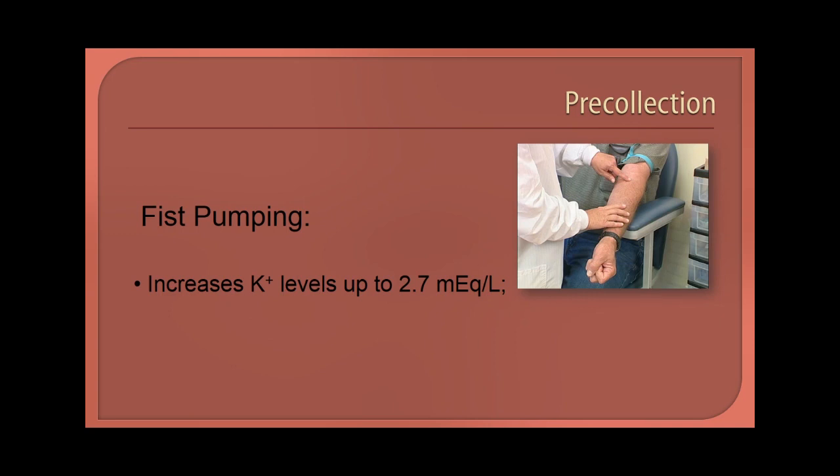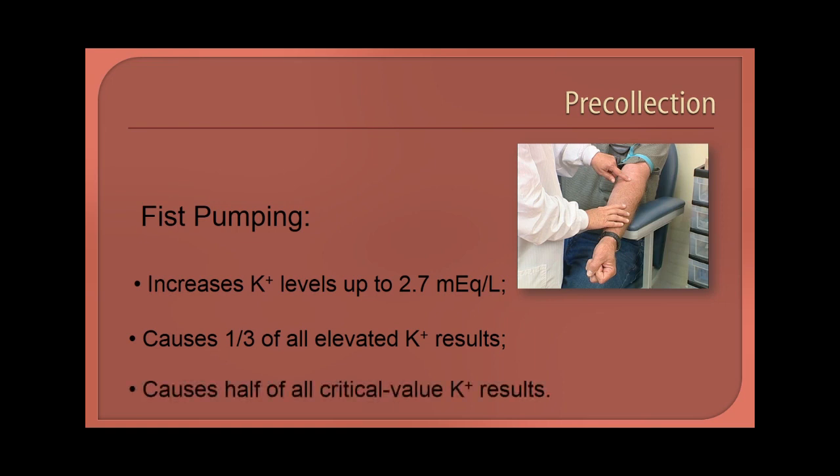How much does it raise a potassium level? One study showed it increases circulating potassium by up to 2.7 milliequivalents per liter. It has also been reported that patients pumping their fist prior to a blood draw causes one-third of all elevated potassium results, and is responsible for half of all critical-value potassium results.